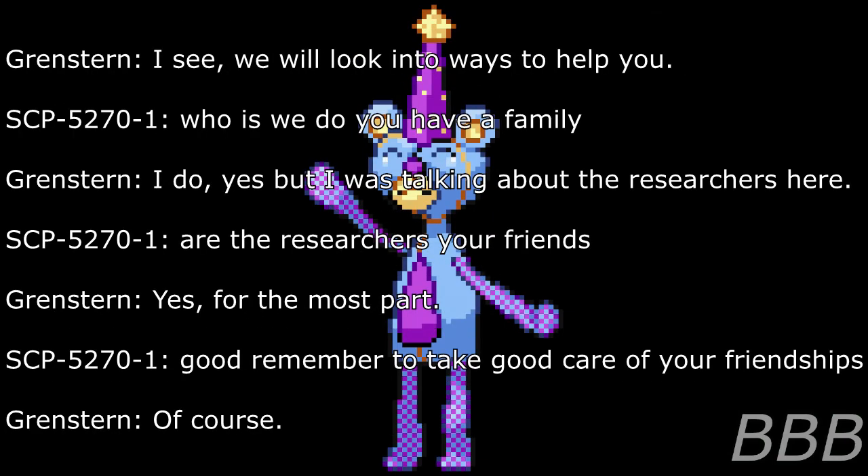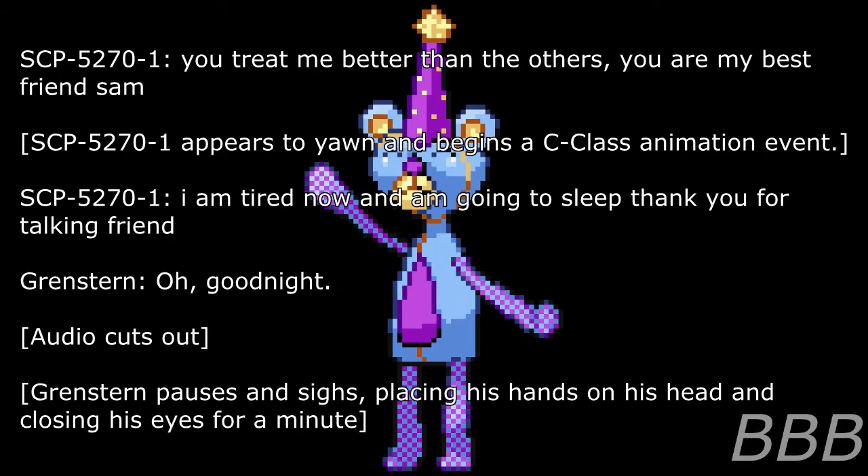Researcher: I see. We will look into ways to help you. SCP-5270-1: Who is 'we'? Do you have a family? Researcher: I do, yes, but I was talking about the researchers here. SCP-5270-1: Are the researchers your friends? Researcher: Yes, for the most part. SCP-5270-1: Good. Remember to take good care of your friendships. Researcher: Of course. SCP-5270-1: You treat me better than the others. You are my best friend, Sam.